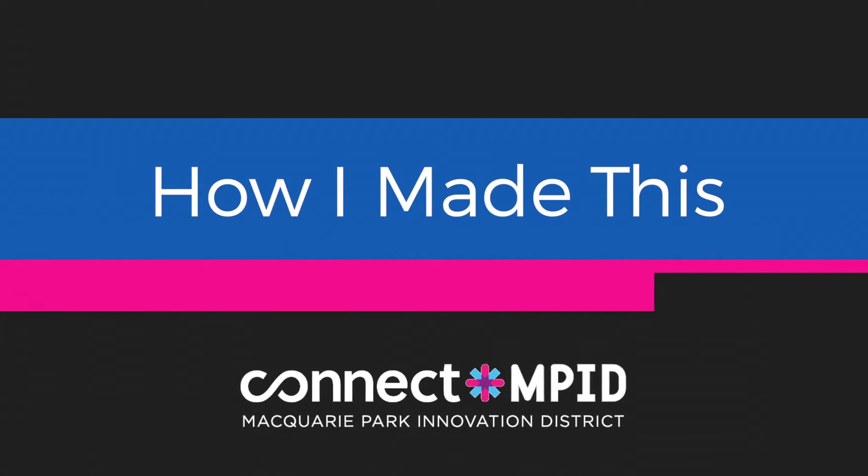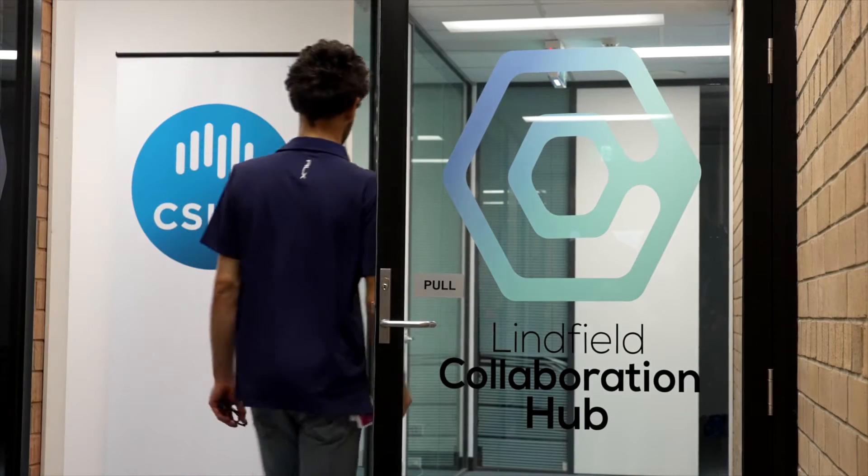We started at the Connect at Linfield program run by CSIRO, where you define your market and define your technology, and we put the team together starting in July 2020. The Connect at Linfield program is a pre-accelerator program to help early-stage startup companies understand what their value proposition is for their product. We also connect them with CSIRO experts in particular technology areas.